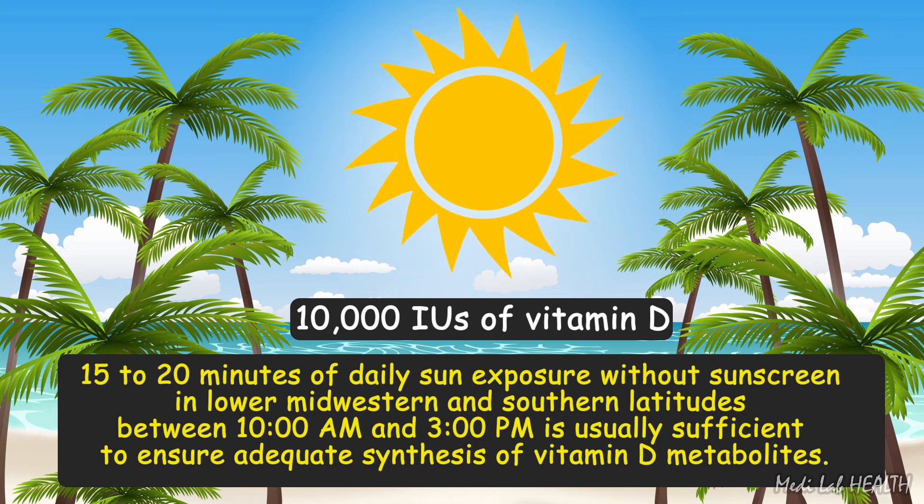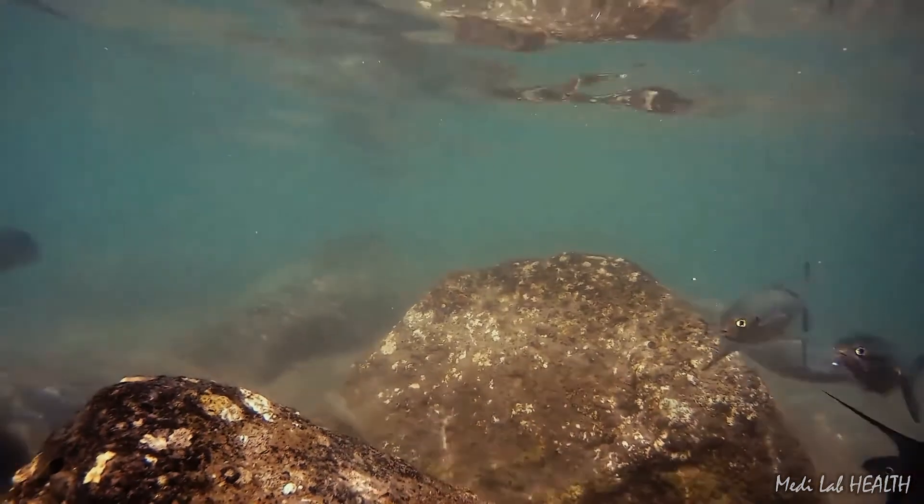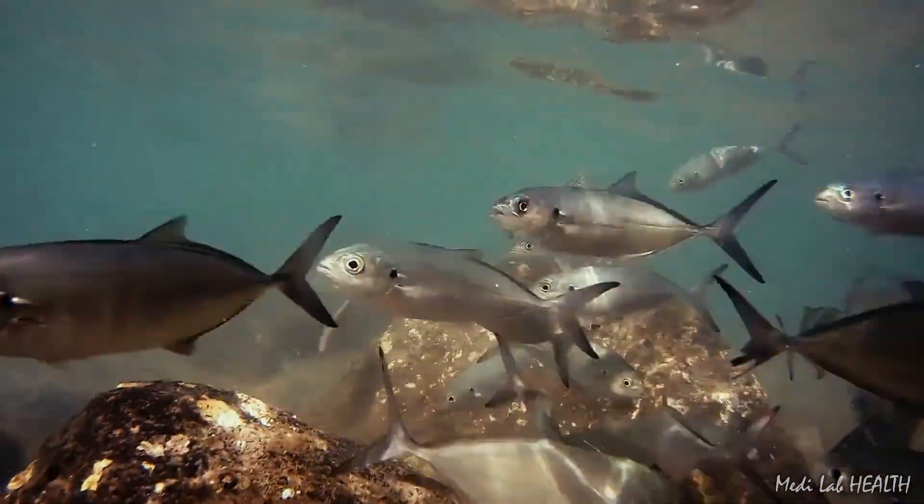Large excesses of vitamin D3 from prolonged sun exposure are destroyed in the skin. In contrast, with the exception of cold-water ocean fish, food is a poor source of vitamin D.